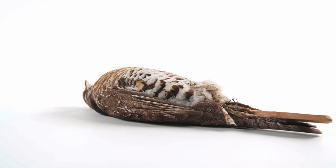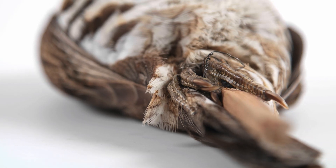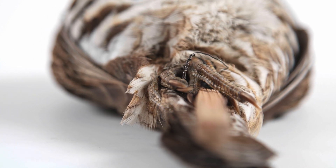Ruffed grouse grow projections from the sides of their toes during the winter to help them walk on deep snow, similar to snowshoes.